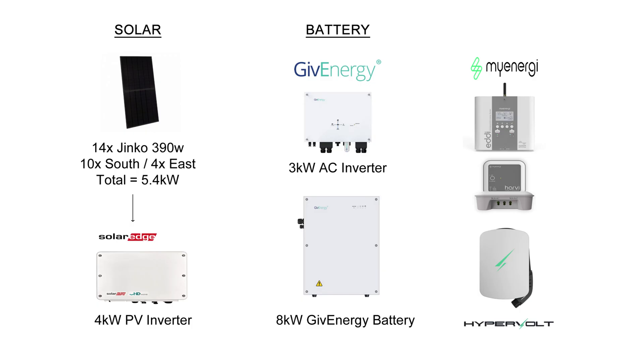Hi there and welcome to January's solar update. In this video I'm going to take you through how much my solar panels generated for the month, how much power I used charging my EVs via the Hypervolt EV charger, how much the Eddy used for heating my hot water, and then I'll take you through my full costings and bills for gas, electric, and export for the month. Before we get into the stats, let's remind ourselves of my solar panel system: 14 Jinko 390-watt panels totalling 5.4 kilowatts, 10 on the south and 4 on the east, and a SolarEdge 4 kilowatt inverter. On the battery side we've got the 3 kilowatt AC inverter and the 8 kilowatt Gen 1 GivEnergy battery, and then I've got a few extra bits such as the MyEnergy Eddy heating the hot water, the Harvey and the hub, and the Hypervolt EV charger.